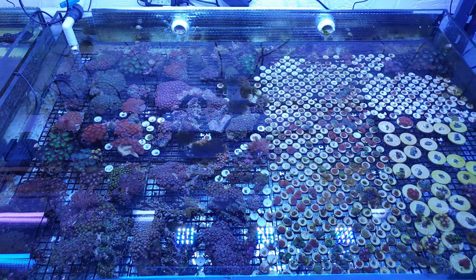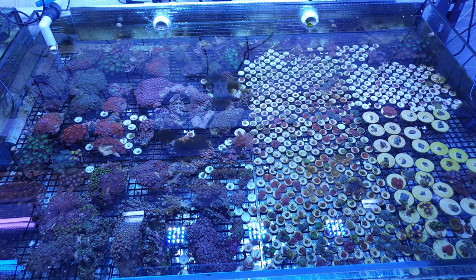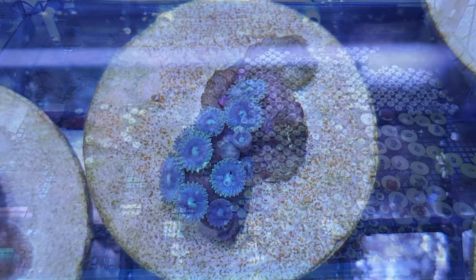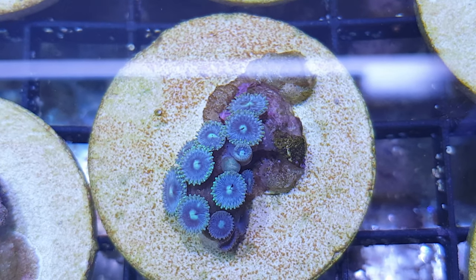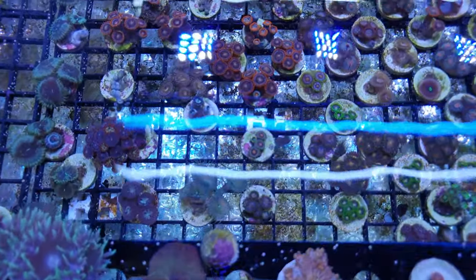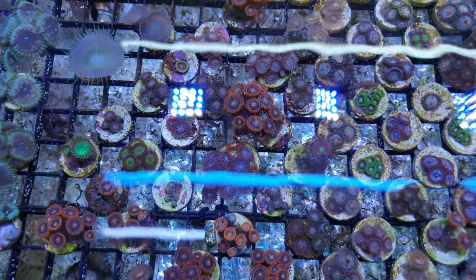As if that's not enough, the Coral Centre is also involved in research and is in talks with universities and scientists around the world to work together on various projects. Rob is currently working on different types of frag plugs to see which help corals grow most quickly, and within four to five years Rob wants to start sending his frags back to the reefs. Combined with their research into growing corals quickly, that represents a real opportunity for the hobby to start giving back.